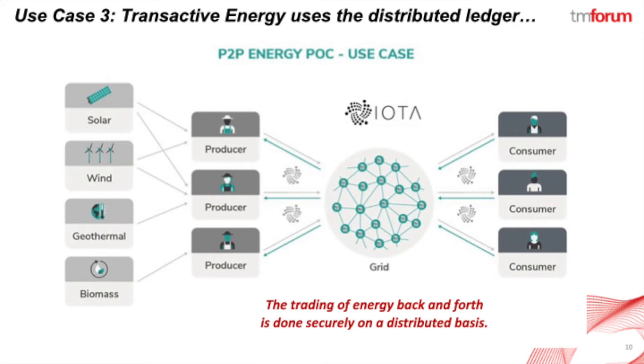For use case number three, the transactive energy marketplace allows people who are prosumers in the neighborhood to share their excess energy with their neighbors. The IOTA distributed ledger allows us to square things up on a token basis, much like using airline points.